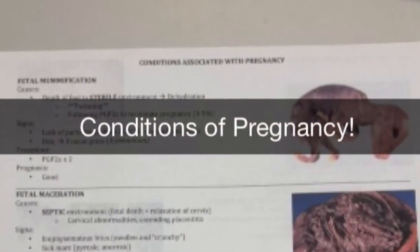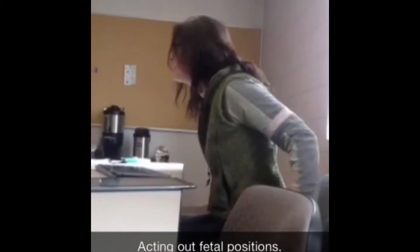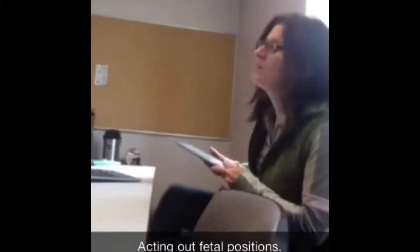Next up, we're going to talk about topic rounds. Ascending placentitis — your signs would be an emphysematous fetus, so swollen and crunchy on palpation. The normal posture of the foal during delivery, they suggested having both legs back.